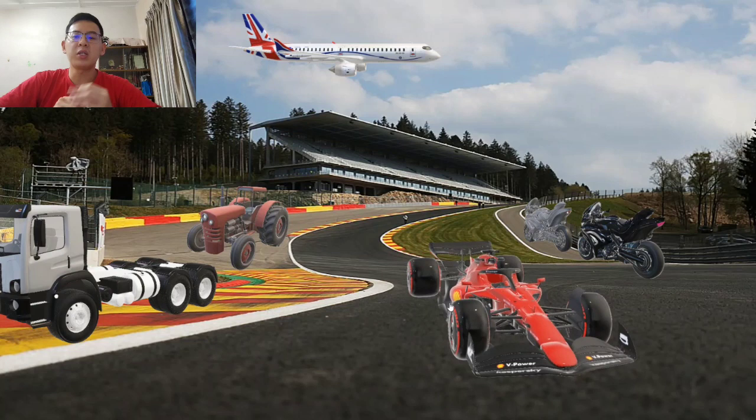At first, we prepared 5 proposals for this group project: number 1 is Formula 1, number 2 is truck, number 3 is tractor, number 4 is heloplane, and the last one is the motorcycle.